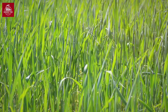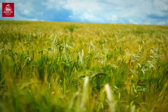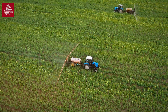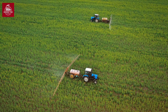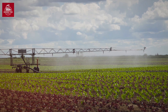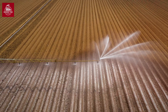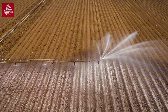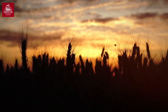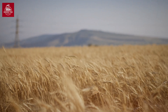The crops need just the right conditions to thrive — cool winters, warm summers, and regular rainfall. However, nature can be unpredictable, so farmers rely on pesticides and fungicides to ward off pests and diseases. Advanced irrigation systems are used in regions where rainfall is scarce, ensuring the plants receive adequate water. By the time the wheat is ready for harvest, the fields are a sea of golden spikes swaying in the wind — a sight both beautiful and productive.